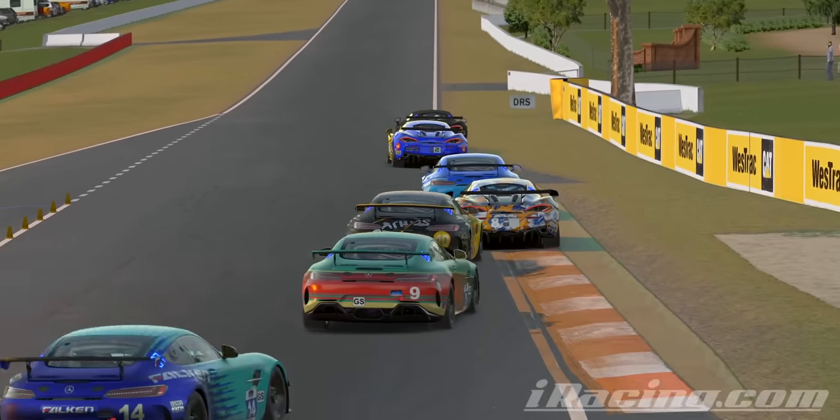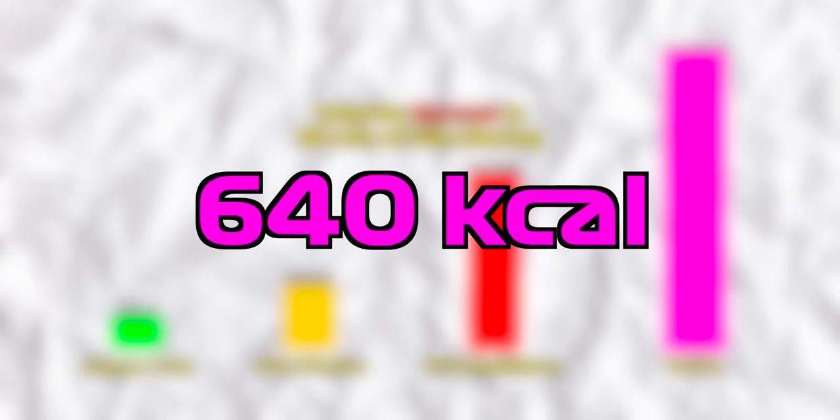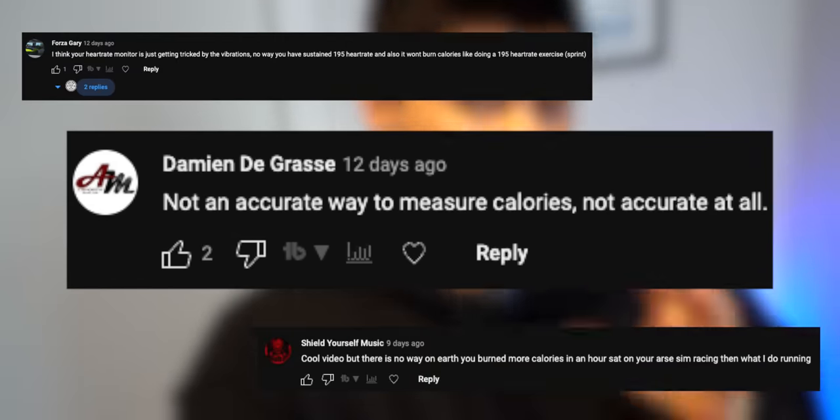In my last video, I tested how many calories I could burn in an hour of sim racing, and I burned 640 calories in about 80 minutes total, which shocked me, to say the least. It did, however, bring up some questions about the relevancy and accuracy of the test, so we'll be answering those questions later in the video. But for now, let's hop into the kart.